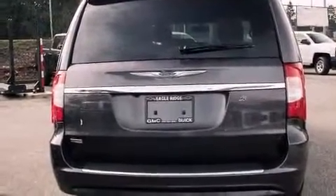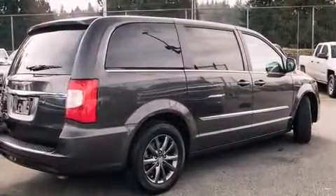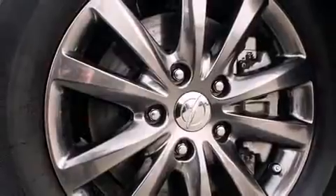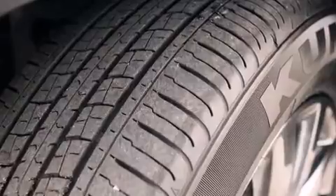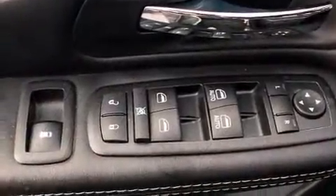A power liftgate, remote keyless entry, a roof rack, and cruise control add to its appeal. Features such as automatic climate control and leather upholstery prove that economical transportation does not need to be sparsely equipped. Storage solutions are integrated throughout the interior.